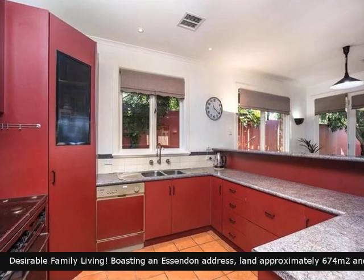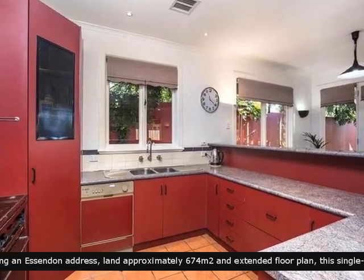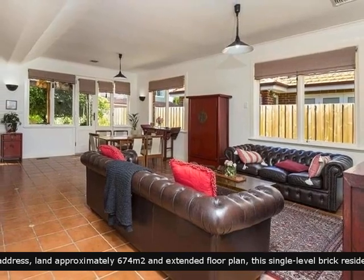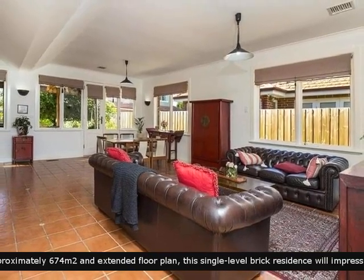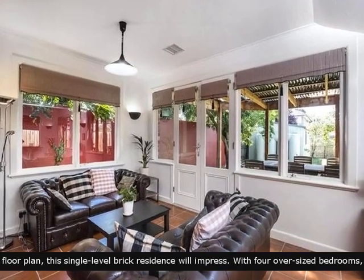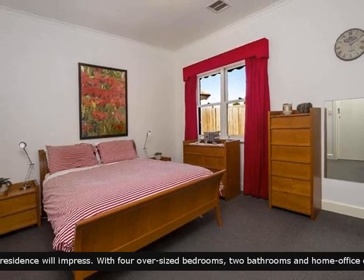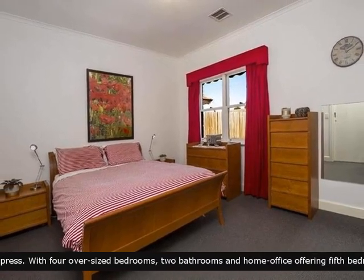It comprises of a well-appointed kitchen which boasts quality appliances. Generous sized bedrooms with built-in robes.